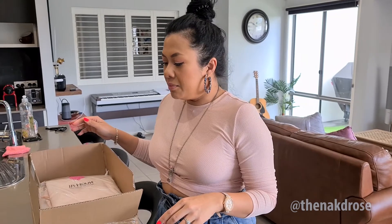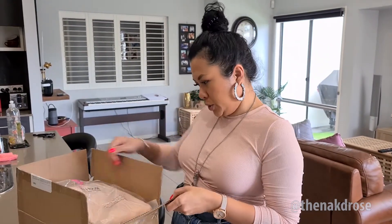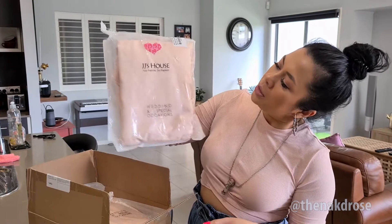Hey everybody, welcome back to the Naked Rose channel. Today I wanted to talk to you about some products that I ordered online from JJ House. They're not sponsored by them at all.